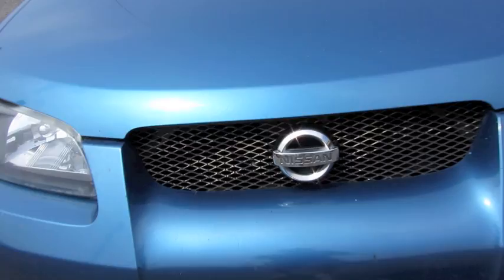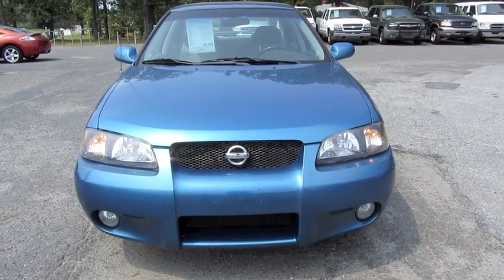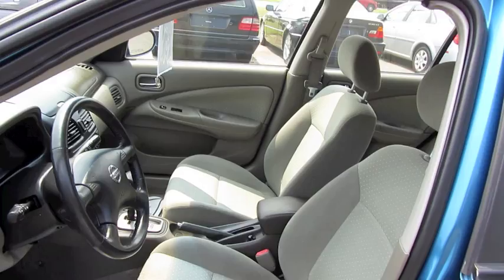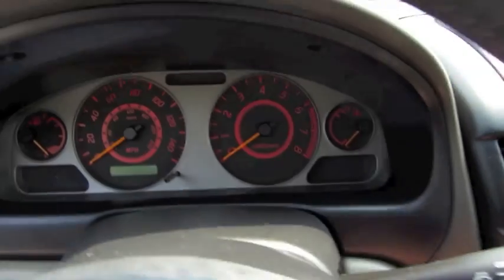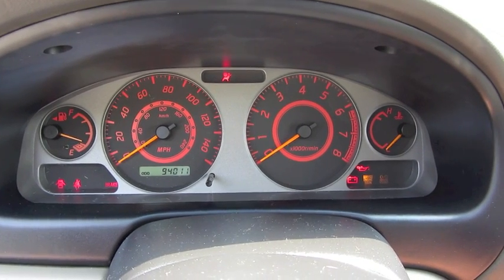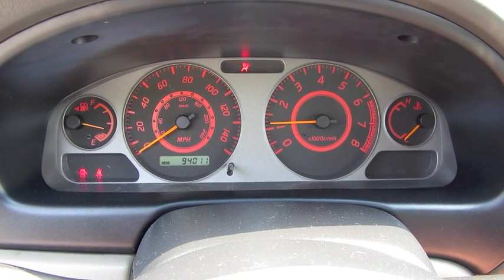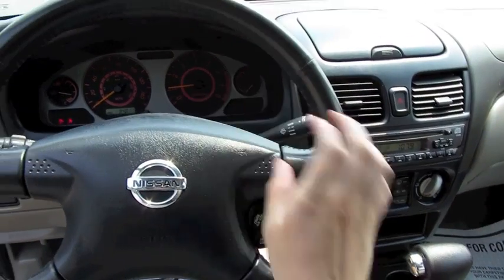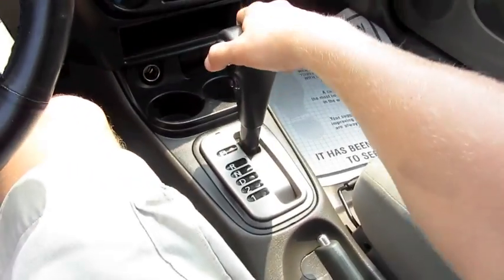So without further ado, let's start it up and let it run. It's a metallic blue exterior with gray cloth interior. 94,000 miles. It's got a leather-wrapped steering wheel and automatic transmission with overdrive.